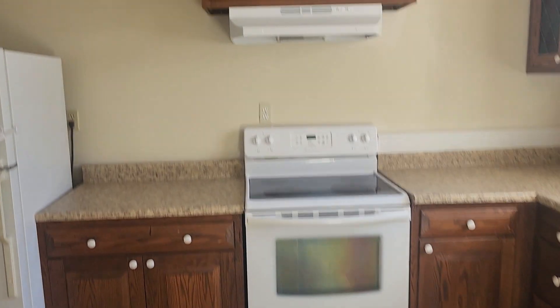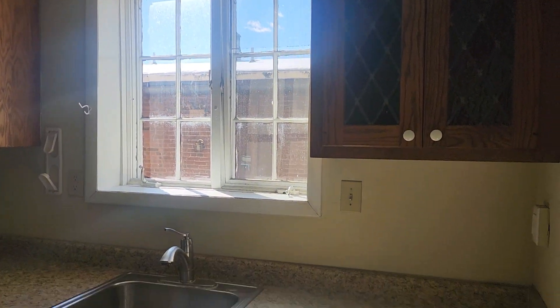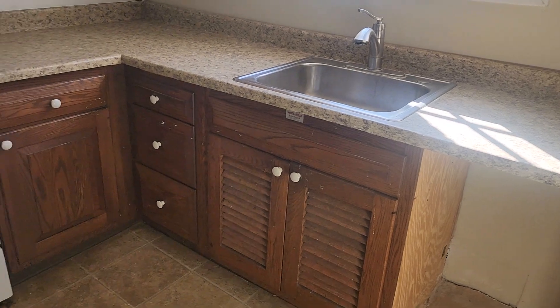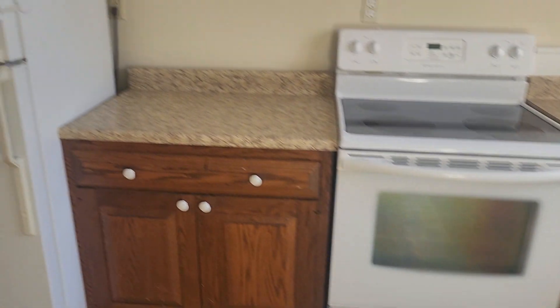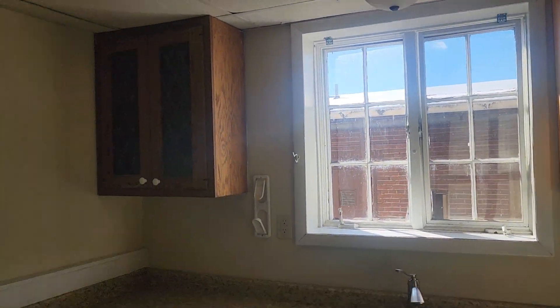Your kitchen — and this is a large kitchen. You have enough room for a small table here. Pantry.